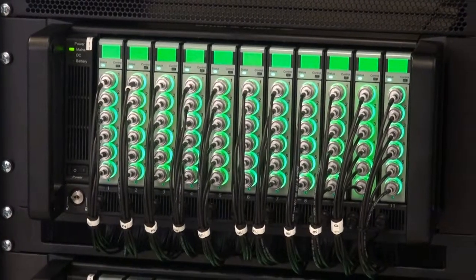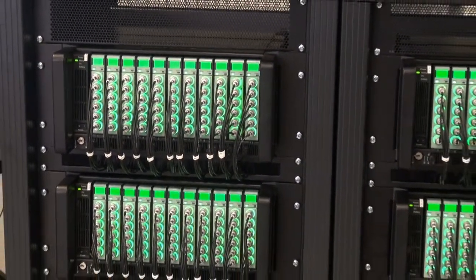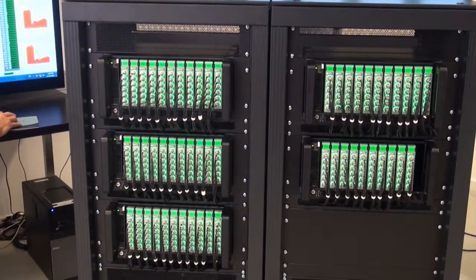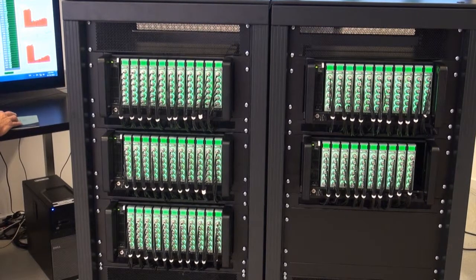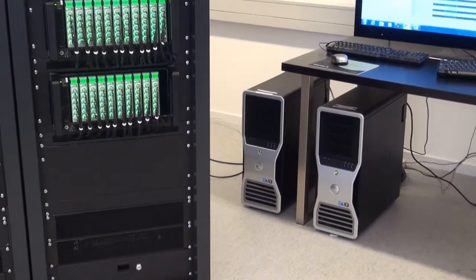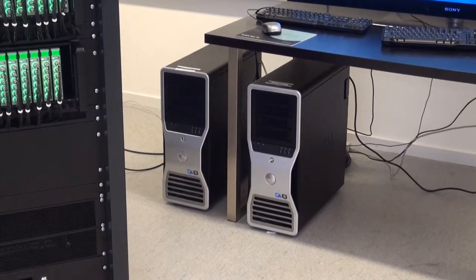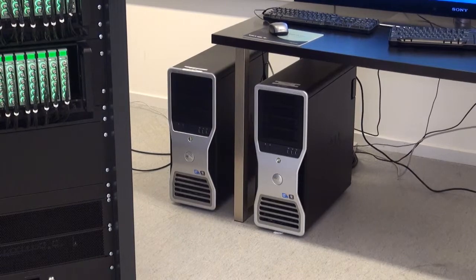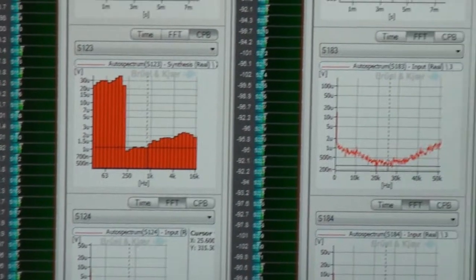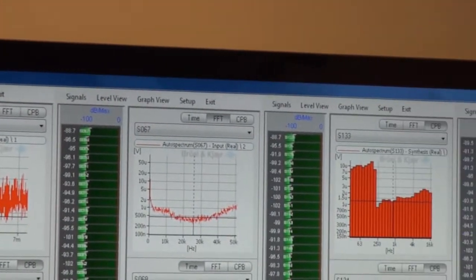The analog-to-digital system is 320 channels, each at 50 kilohertz bandwidth, using commercial off-the-shelf modules based on LanXI technology running with a 131 kilohertz sampling frequency. To record the 24-bit data streaming in from the 320 channels requires a RAID array configured to 6 terabytes under the control of a high-end workstation PC with 6 processor cores running at 3.5 gigahertz. As well as recording to disk, there are simultaneous real-time level, FFT, CPB, or time signal monitoring on all channels.